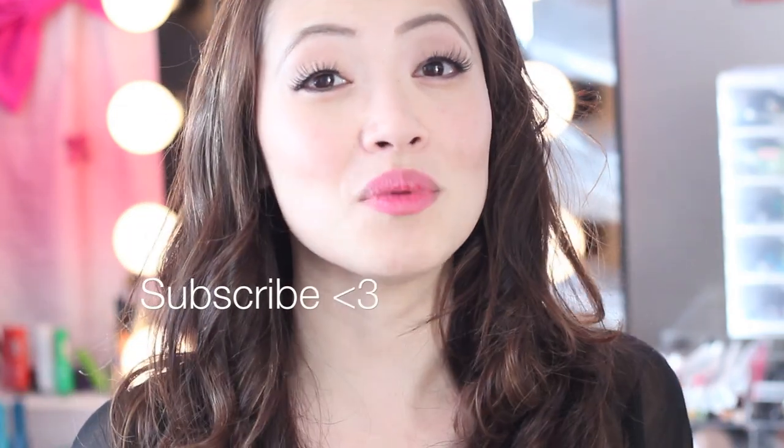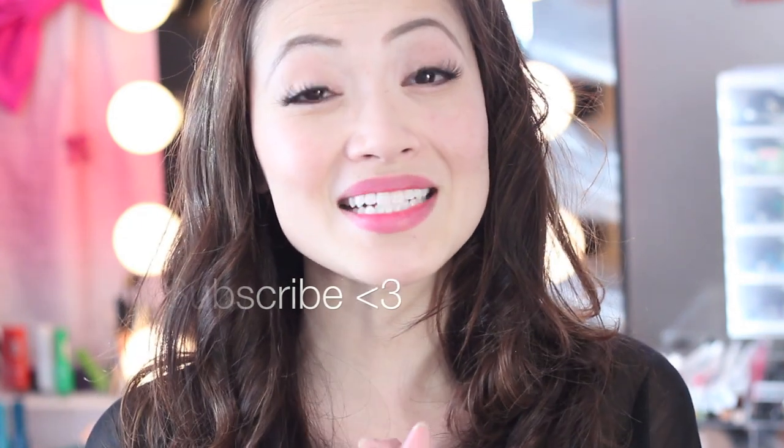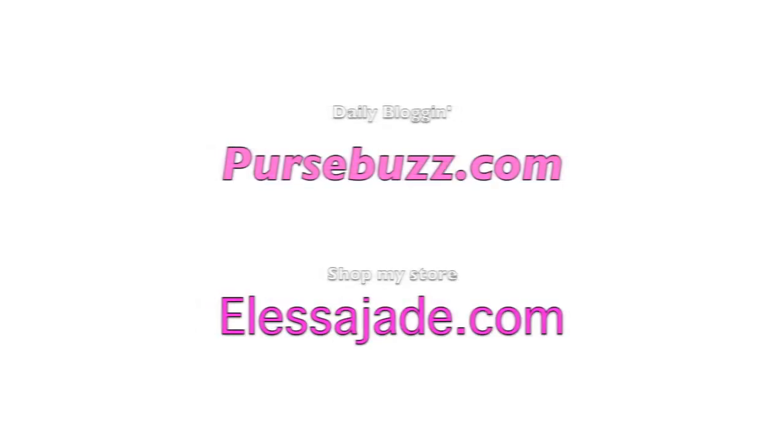Thank you so much for watching my tutorial. Don't forget to subscribe because that is how you enter. You can enter every day by commenting below for the next week, and we are going to pick five lucky winners. This is open only to the US. Thank you so much for watching — I will see you guys in the next video.